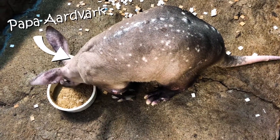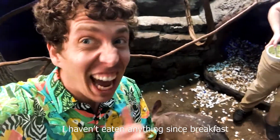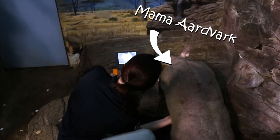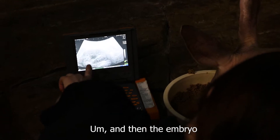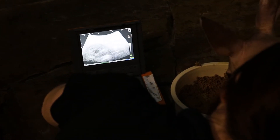Terry invites Chris to observe an aardvark ultrasound before he leaves. They estimate that Allie the aardvark is about 60 to 90 days into her pregnancy — they captured this pregnancy earlier than they normally would with aardvarks, so the embryo is still very tiny. She should be due around September or October. Chris notes the aardvark couple seem like a happy pair.